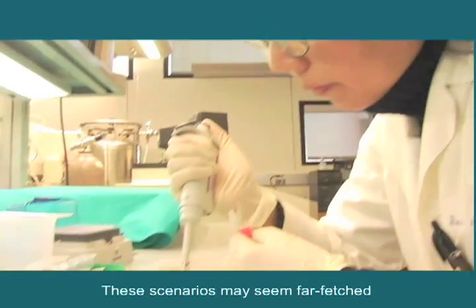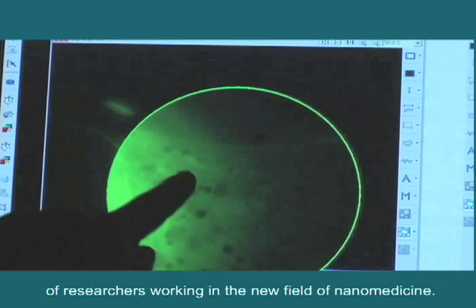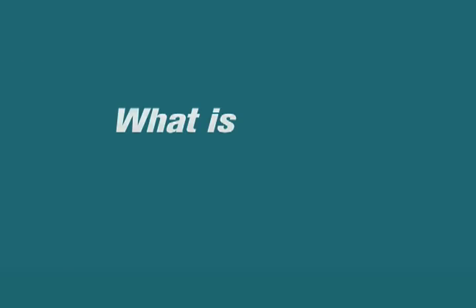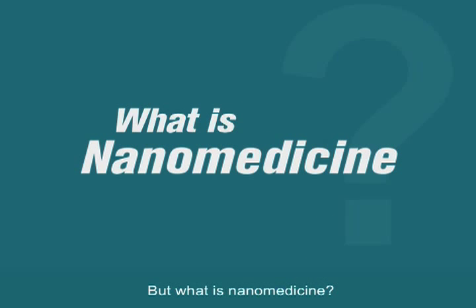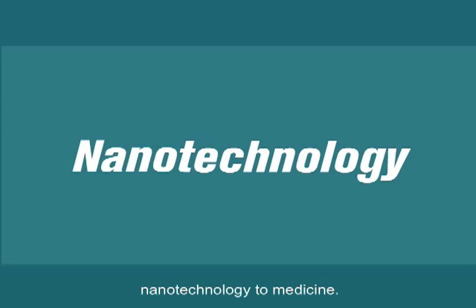These scenarios may seem far-fetched, but they are among the long-term goals of researchers working in the new field of nanomedicine. But what is nanomedicine? Nanomedicine is the application of nanotechnology to medicine.